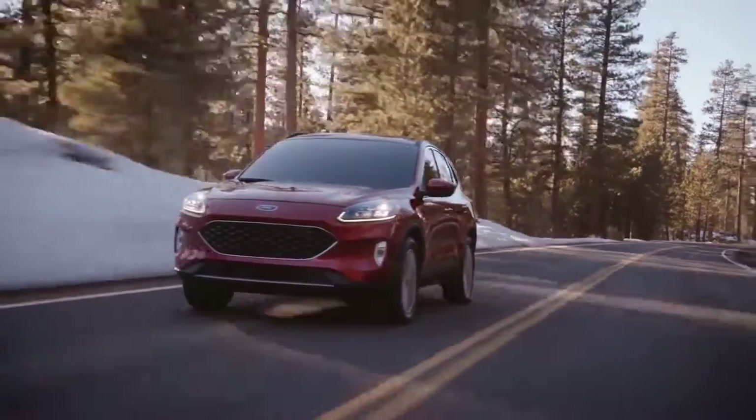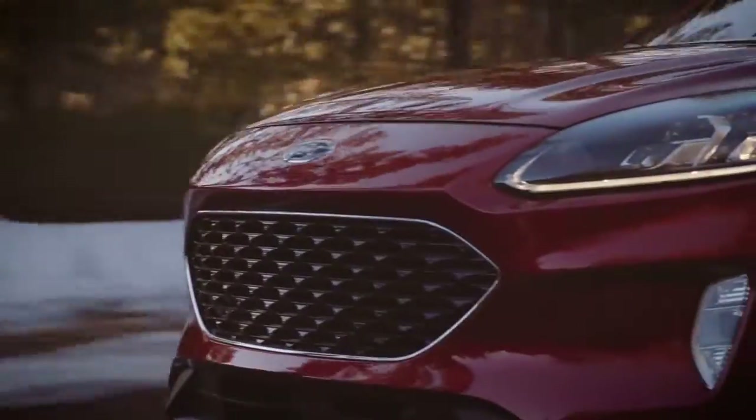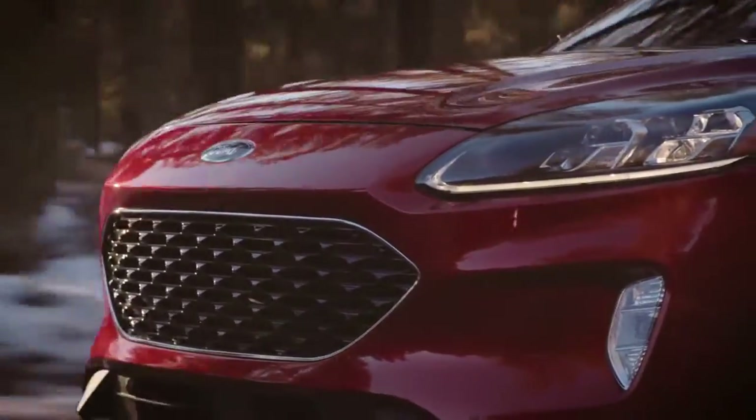From your everyday drive to your next adventure, the all-new Ford Escape is up for just about anything. It easily adapts to wherever your road leads.